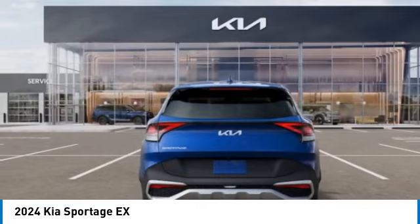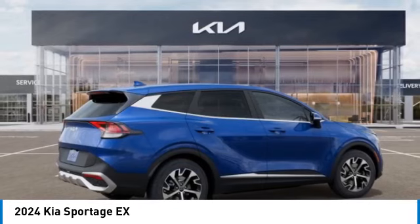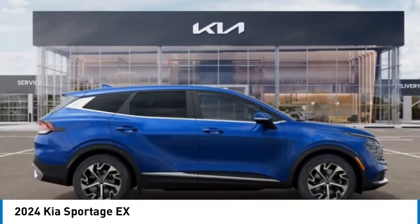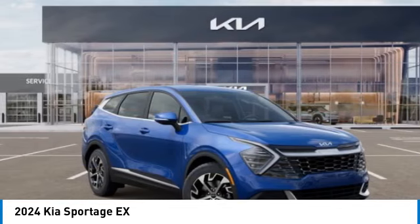Looking for the right vehicle? Check out the 2024 Sportage. With its sleek and stylish exterior and its roomy feature-laden interior, the Sportage both looks good and performs well on the road.